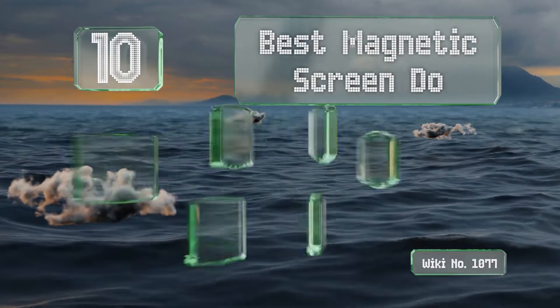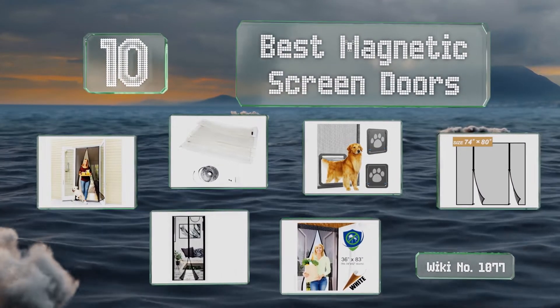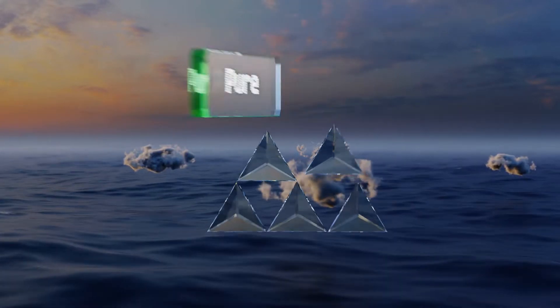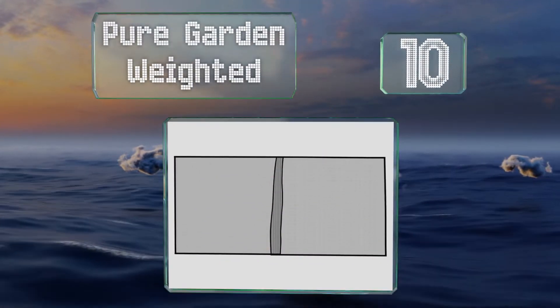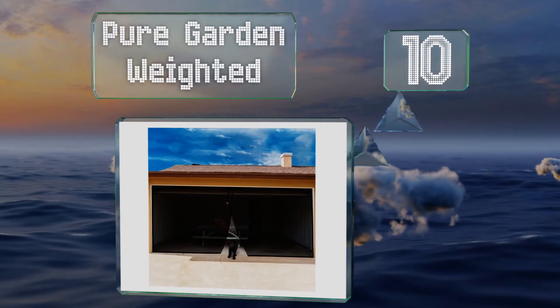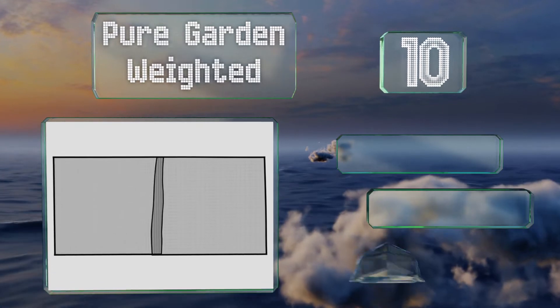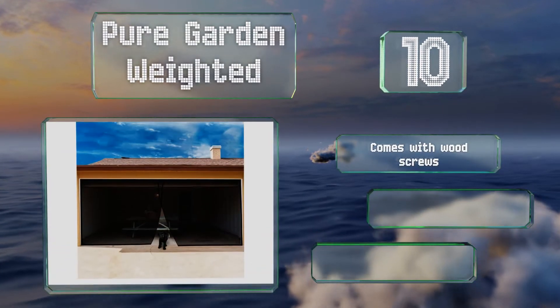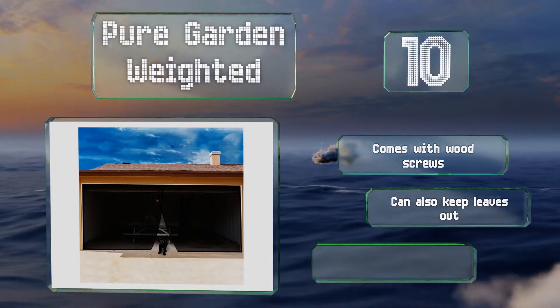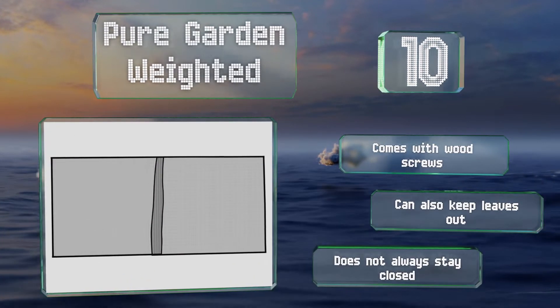EasyVid presents the 10 best magnetic screen doors. Starting off our list at number 10, while its mesh material may not be exceptionally durable, the Pure Garden still deserves a spot on the list because it's big enough to protect a whole garage from bugs, giving you an instant porch for parties and get-togethers. It comes with wood screws and can also keep leaves out.